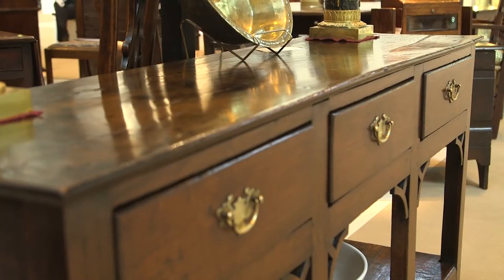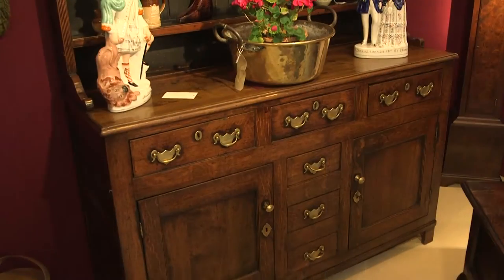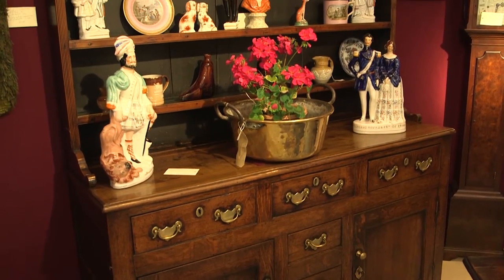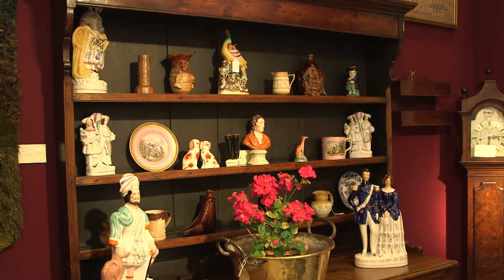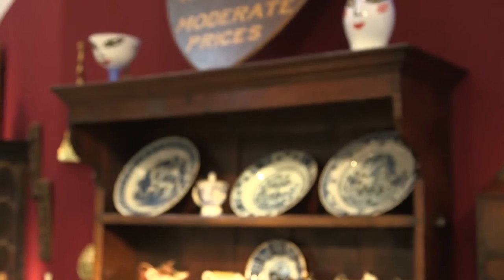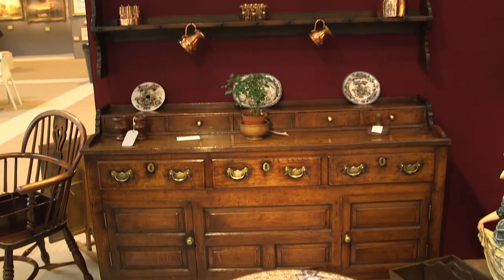Our true love is country furniture and oak, and this is what we're now selling. We have the largest stock in the UK of genuine oak Welsh dressers. We have oak side tables, chest of drawers — in fact everything that would either furnish a cottage or a castle.